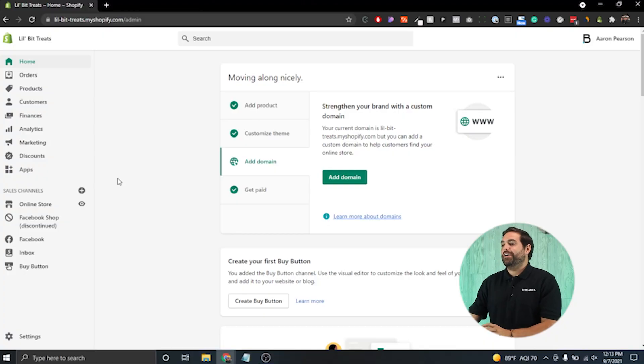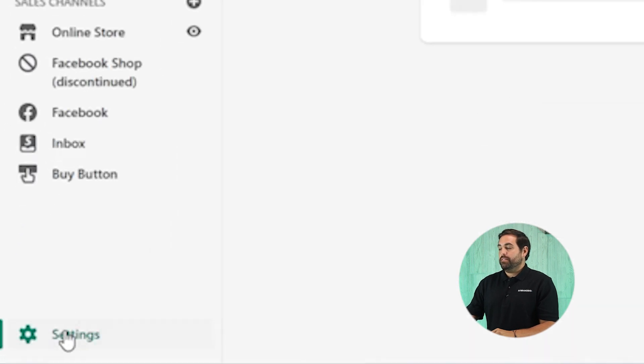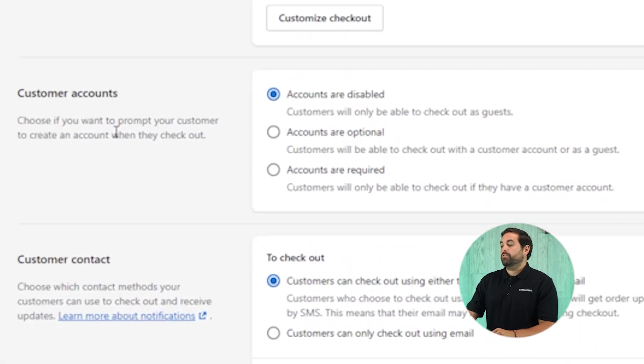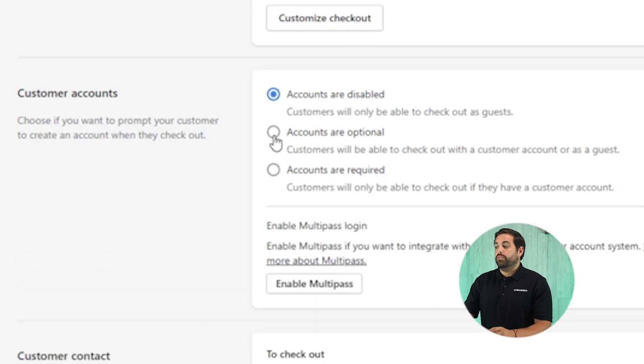Make sure that you go to your settings and set account registration as optional. In your Shopify store, go to Settings, then Checkout. Right away you'll see Customer Accounts as the second option. It shows accounts are disabled, customers will only be able to check out as guests. You have optional and required — we highly recommend optional. Optional still gives your customer the ability to have an account with you next time they come back, so they can just input their email or phone number and check out a lot quicker. Click save and that's it.